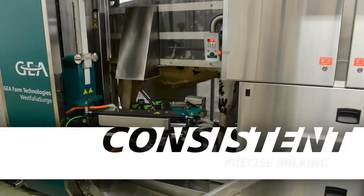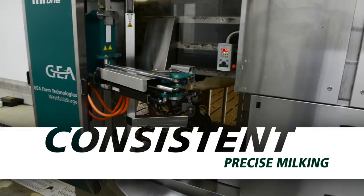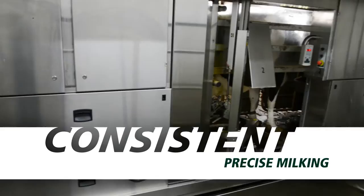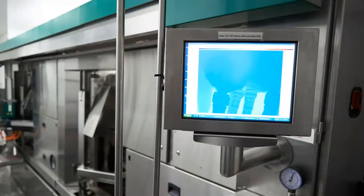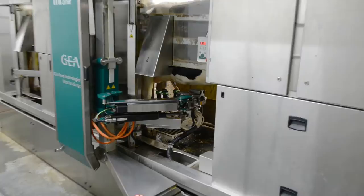The milking process with the MI1 is performed the same on every cow at every milking. Each milking box is equipped with its own milking rack and unit. The robotic arm travels between the boxes to attach teat cups. With the MI1, a 3D camera uses time-of-flight technology to detect the size and shape of every cow's teats and positions the milk rack and teat cups accordingly for efficient attachment.